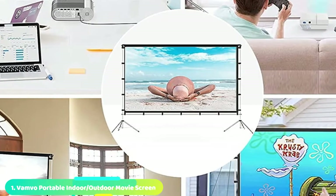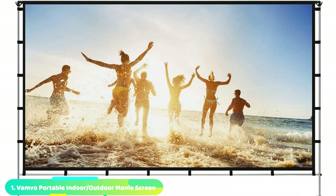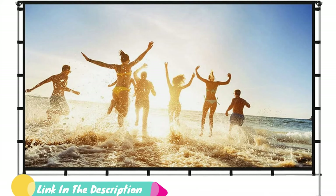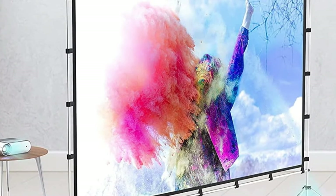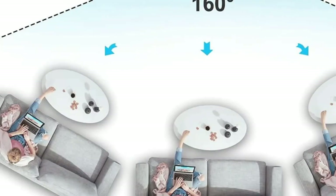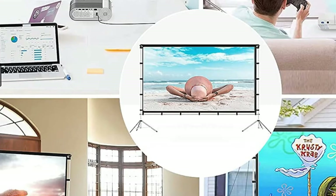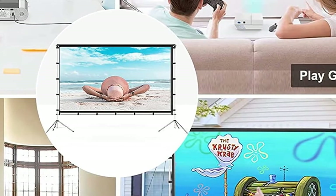At the first position of our list, we have the Vanvo Portable Indoor/Outdoor Movie Screen. Portability is a big plus if you want to take a movie screen camping with you, which is why we love the outdoor/indoor portable projection screen from Vanvo. At just under 8 pounds, this portable outdoor movie screen packs down smaller than a briefcase. During testing, it was a snap to set up both indoors and outdoors. The snap-together frame and attached screen made it an easy 5-minute setup, providing a clear, bright picture.